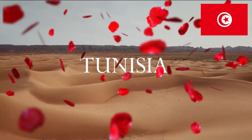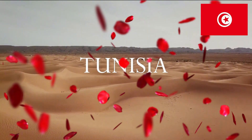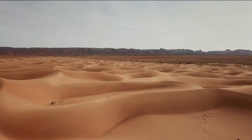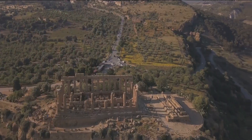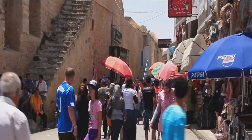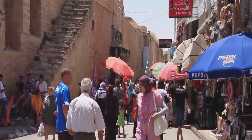Welcome to Tunisia, a land of mesmerizing landscapes and natural wonders. A country where the Mediterranean's azure waves meet the golden sands of the Sahara, where ancient Roman ruins stand amidst verdant olive groves, and where the bustling medinas tell tales of a rich cultural heritage.